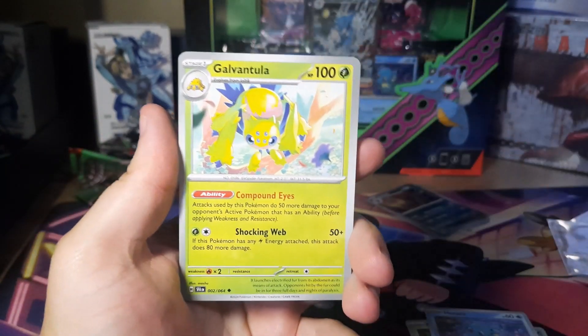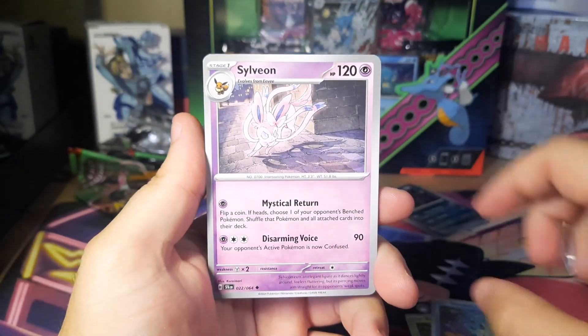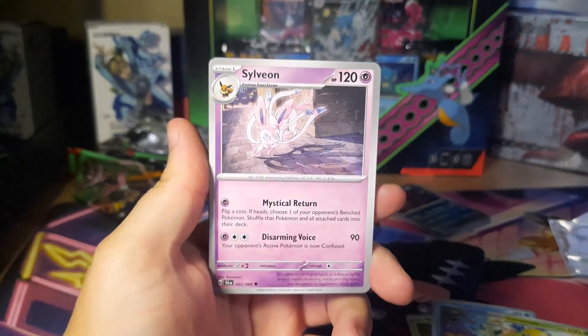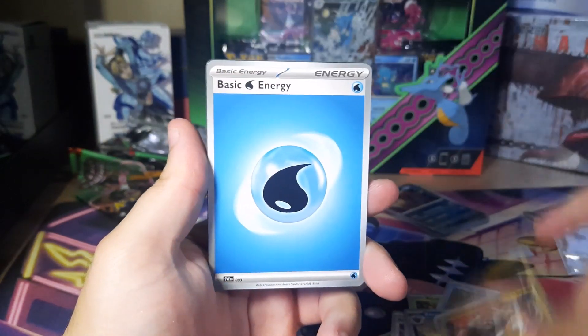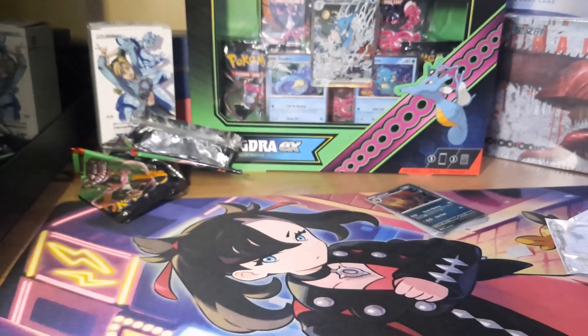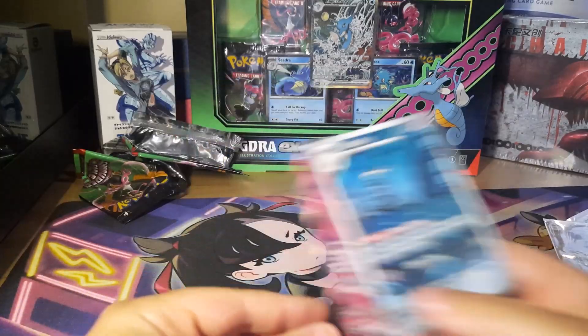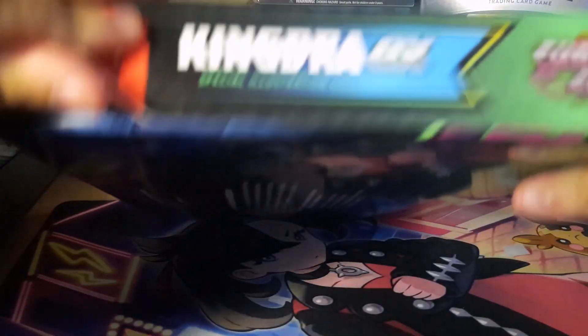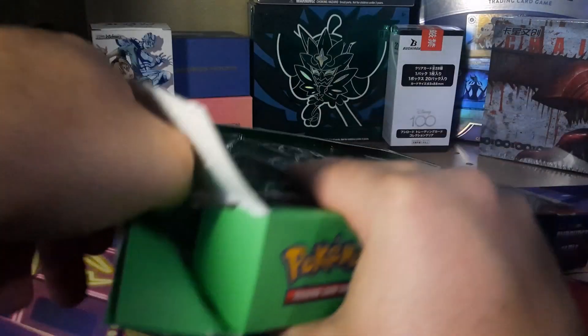Maybe it's just this Galvantula card — this thing is so freaking bright. And we got the Blood Moon Ursaring to finish out the box. So in this one box we basically just got a full art and an illustrator rare out of five packs. If you're looking to complete a master set of this, I think you should just outright buy your singles — it's really not worth opening this product.